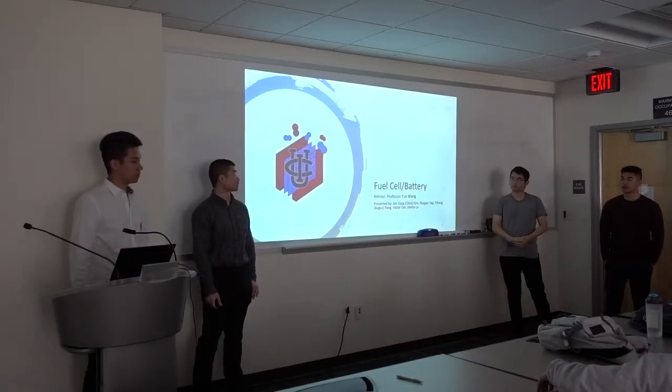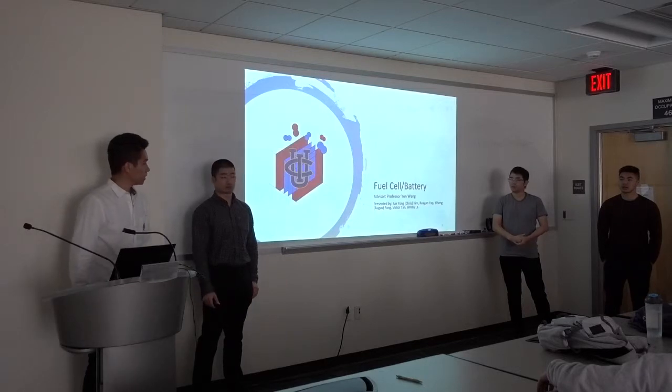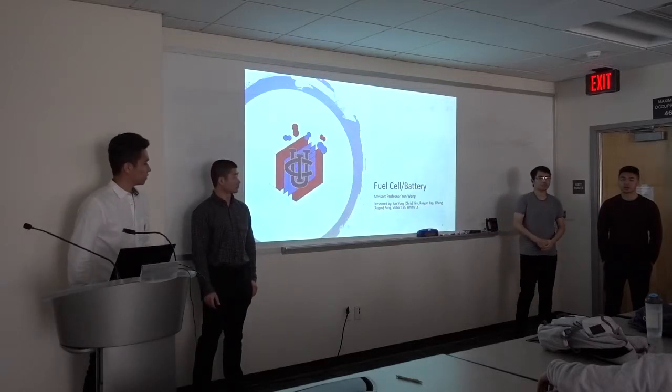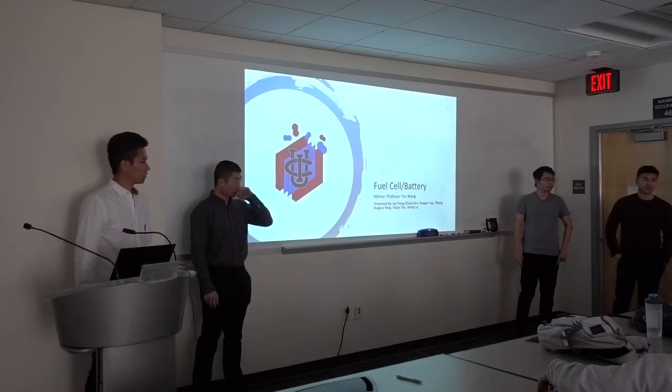Hi, I'm Regan Yat. I'm the project lead for fuel cell battery. Hi, my name is Yikram. My name is Vick Thichet. I'm basically doing the simulations for all of the fuel cell testing. Hi, my name is Jimmy. I'm the safety manager.